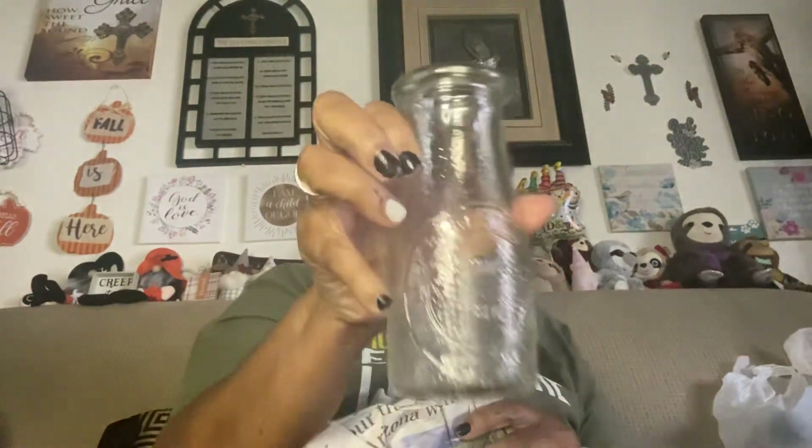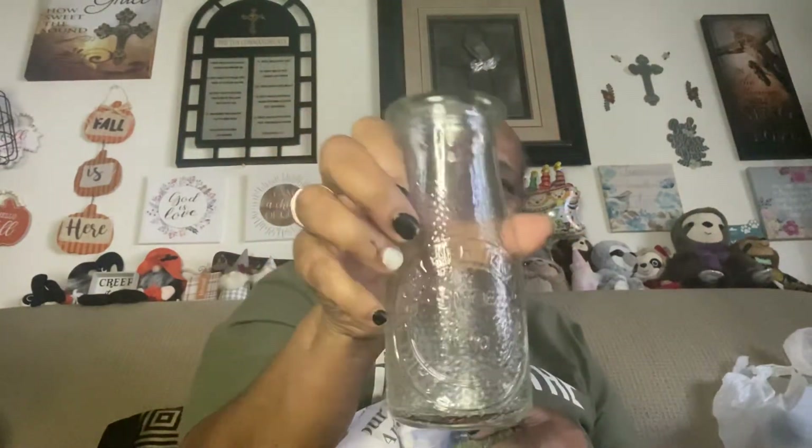I got this scarecrow bucket. I'm probably going to have to put flowers in here, so we'll see. I actually have another one of these, because after the fall I may use these to put flowers in — these are my flower bases.